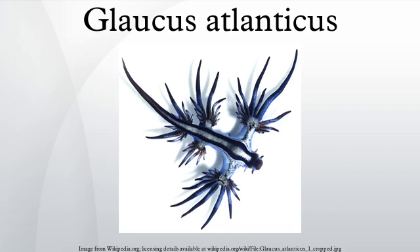Glaucus atlanticus is a species of small-sized blue sea slug, a pelagic aeolid nudibranch, gastropod mollusk in the family Glaucidae. It is closely related to Glaucus marginatus, which is sometimes included in Glaucus. These sea slugs feed on other pelagic creatures including the venomous cnidarian, the Portuguese man-o-war.